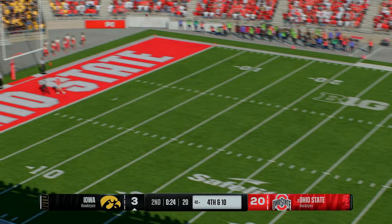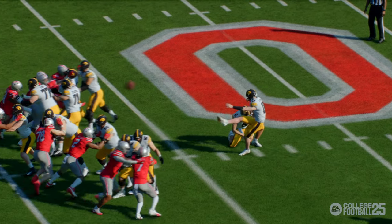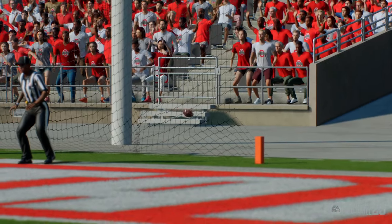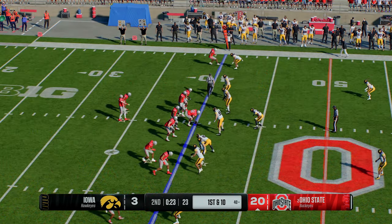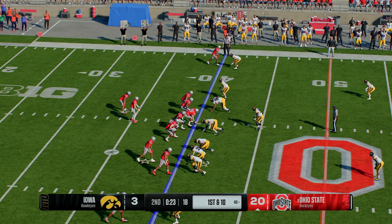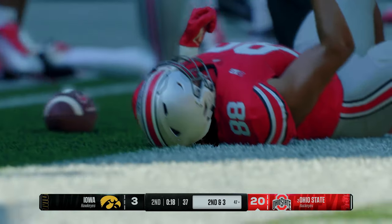They'll send out the field goal unit to give it a shot from very long distance — and that one is no good. The score remains at 17. That's a missed opportunity — the way they were moving the football, I thought maybe a touchdown or at least three points, but instead he shanks it. Here comes the powerful Buckeye offense back onto the field, and with time quickly fading before halftime, they wouldn't be expected to be too aggressive. The sure hands — he's got it — and he'll make his way out of bounds after gaining decent yardage.